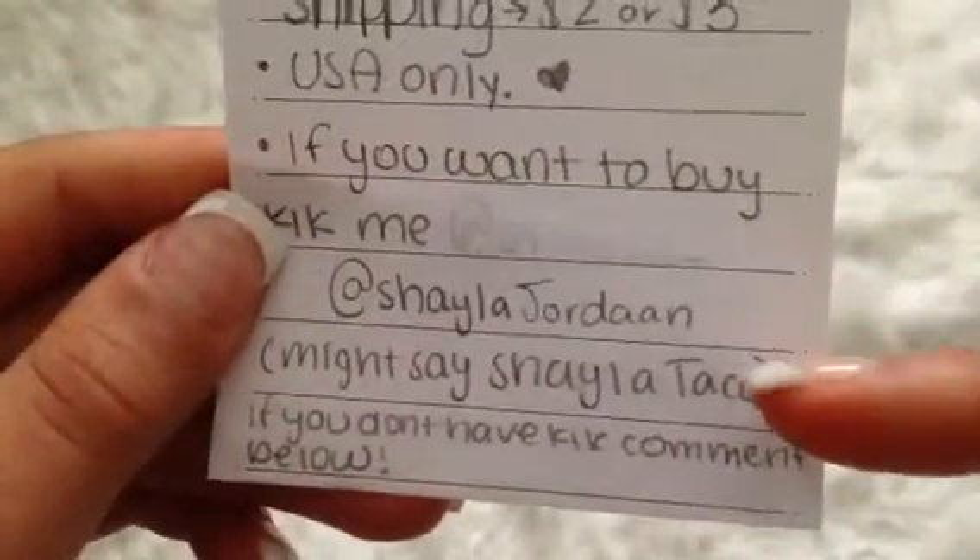Let's get started with the rules. Shipping is going to be two to three dollars, USA only. If you want to buy or are interested, Kik me — my Kik username is Shayla Jordan with two A's. It will say 'Shayla Jordan' and if you're confused which one is mine, it says 'Shayla Taco' with a thumbs up. If you don't have Kik, just comment down below and I'll YouTube inbox you, but Kik is way more convenient and I'll respond a lot faster.